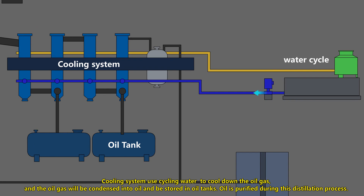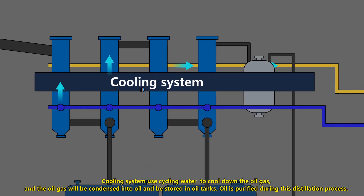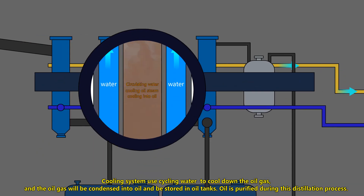The cooling system uses cycling water to cool down the oil gas, and the oil gas will be condensed into oil and stored in oil tanks. Oil is purified during this distillation process.